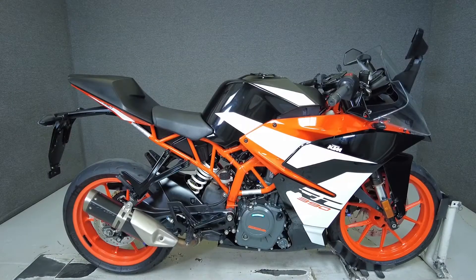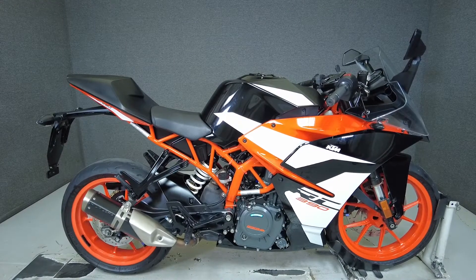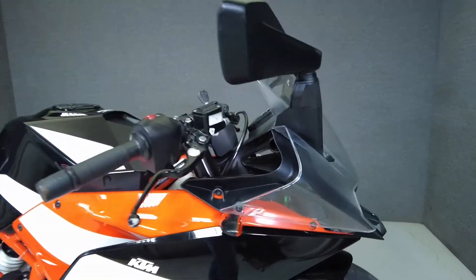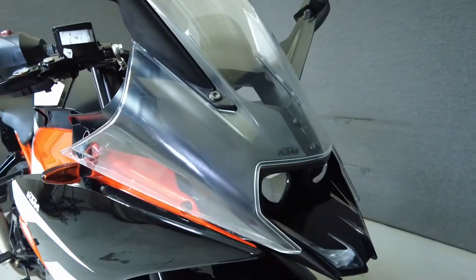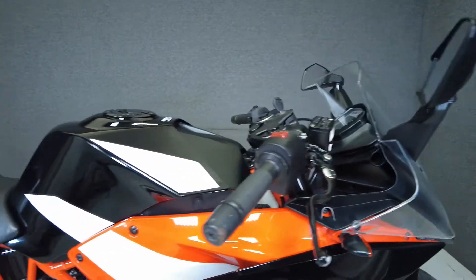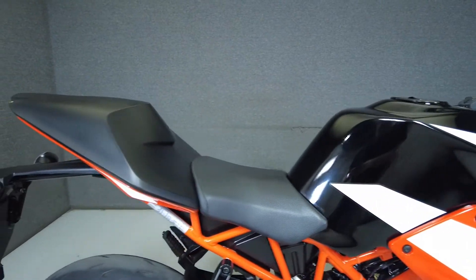Hey everyone, this is Keegan from National Power Sports. This 2017 KTM RC390 with 8,531 miles passes New Hampshire State Inspection and runs well. It comes equipped with ABS, traction control, and an onboard computer.